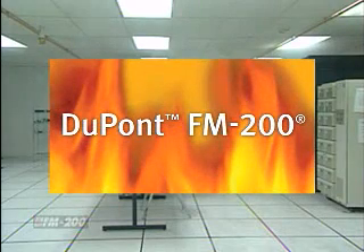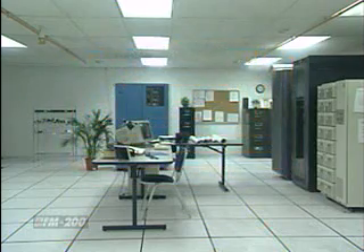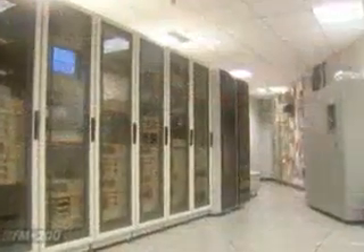Now let's compare how a system using DuPont FM-200 waterless fire protection performs under the same fire conditions. After only 60 seconds, the detection system is quickly activated and the system discharges. The fire is suppressed within 10 seconds, protecting the occupants, the critical equipment in the room, and the facility. After minor cleanup of the area where the fire started, your business could be back up and running within an hour.